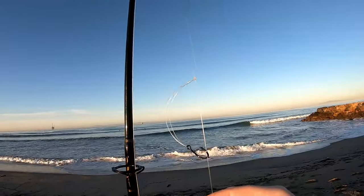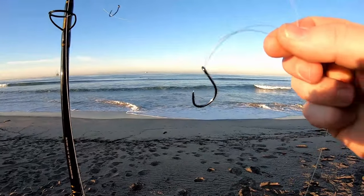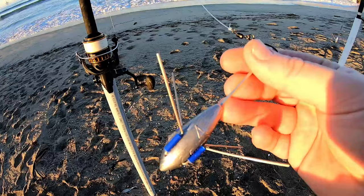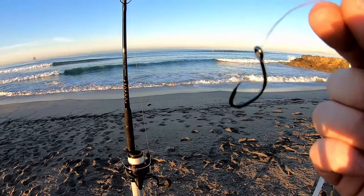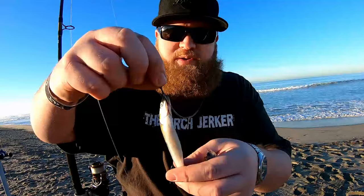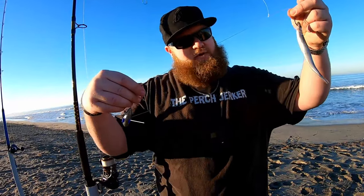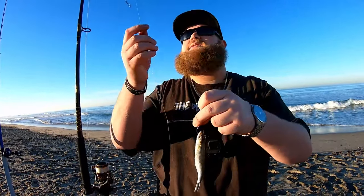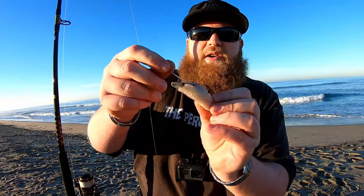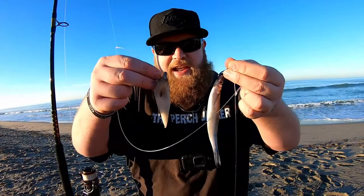I like circle hooks because J hooks can get stuck in fish's stomachs and I like to release almost everything I catch. There are two dropper loops with hooks, and at the very bottom a swivel clip with a four ounce sputnik sinker. I hook a jack smelt right through the nose so it holds on tight — good bait for halibut. On the second dropper loop I put a fat chunk of squid for leopard shark, hooking through twice with the hook exposed.